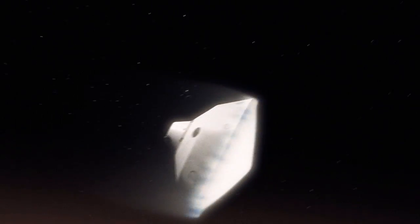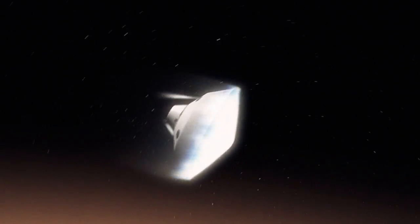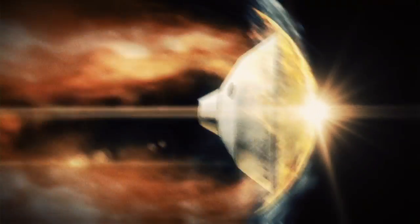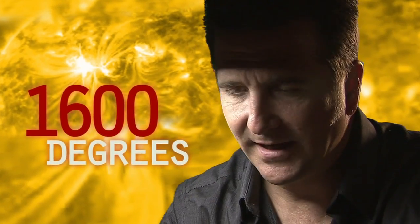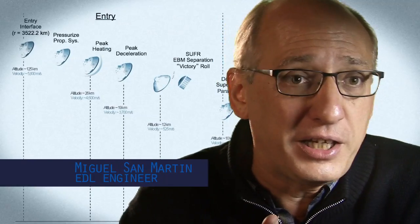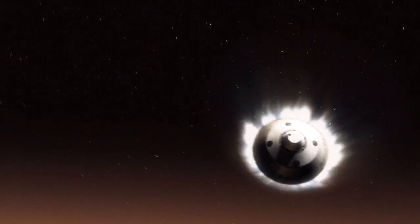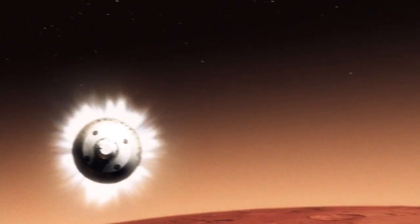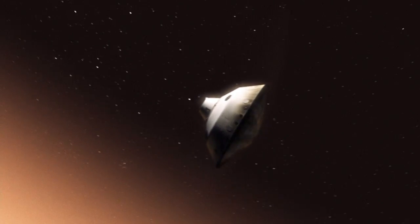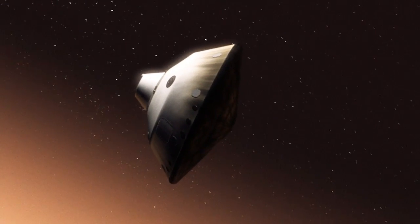We slam into the atmosphere and develop so much aerodynamic drag. Our heat shield heats up and glows like the surface of the sun — 1,600 degrees. During entry, the vehicle is not only slowing down violently through the atmosphere, but we are also guiding it like an airplane to land in a very narrow constrained space. This is one of the biggest challenges we've ever attempted on Mars.